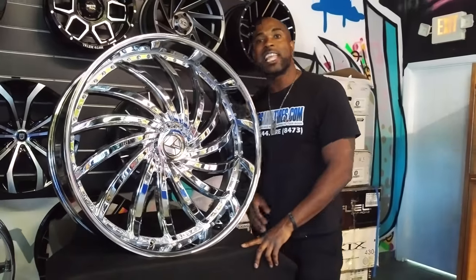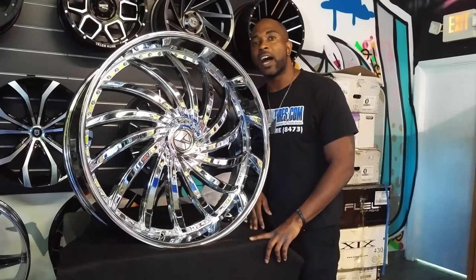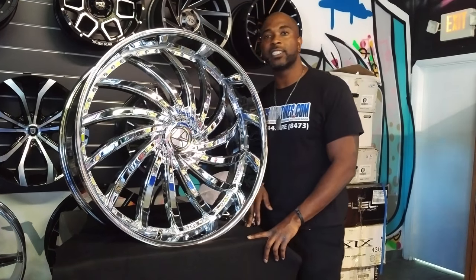You can find these wheels online at DublinTires.com for some of the best prices you'll find anywhere, or call us at 877-544-8473. This is your boy KB from Dublin Tires TV signing off.